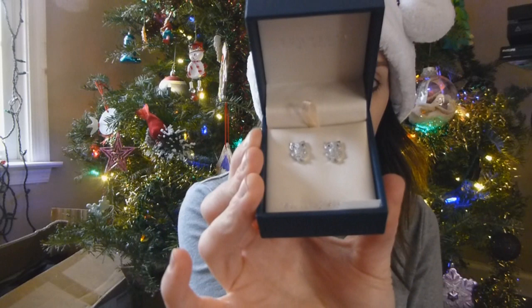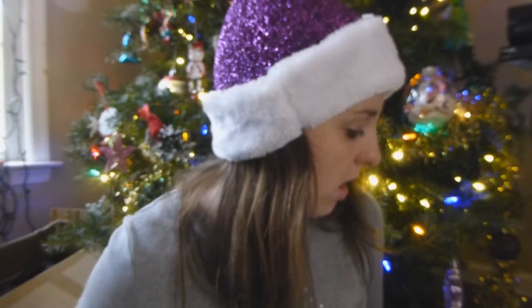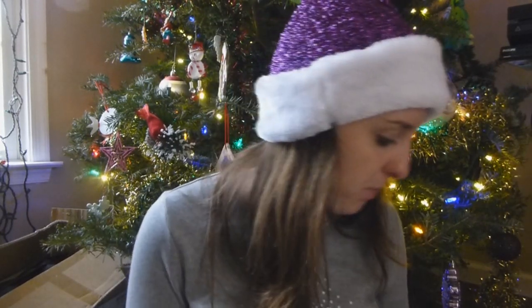The other things from my parents were these owl earrings, this Elf on the Shelf chapstick, keychain, and stickers. I got this Selfie 3-in-1 mobile lens kit for my phone, and two gift cards — to Dollar Tree, which I love if you watch me you know that, and Label Shopper, which is a store that gets a lot of stuff from the mall like Aeropostale and Old Navy for a lot cheaper.